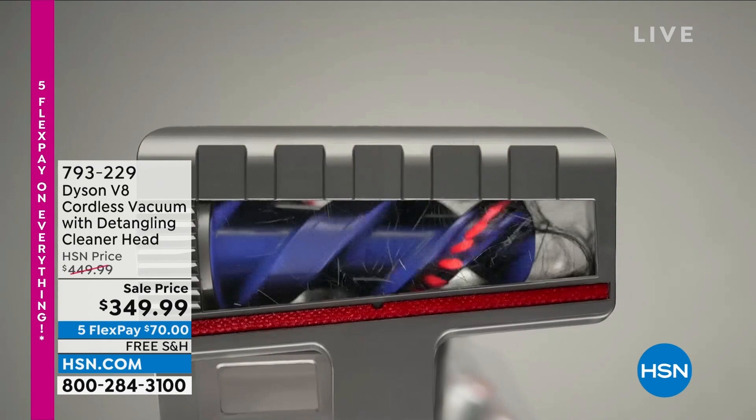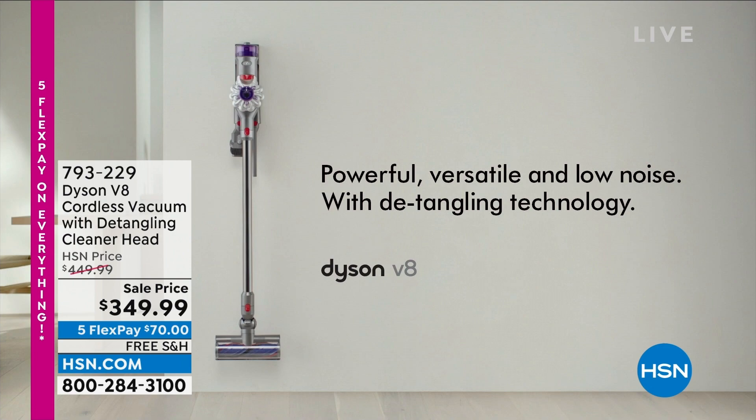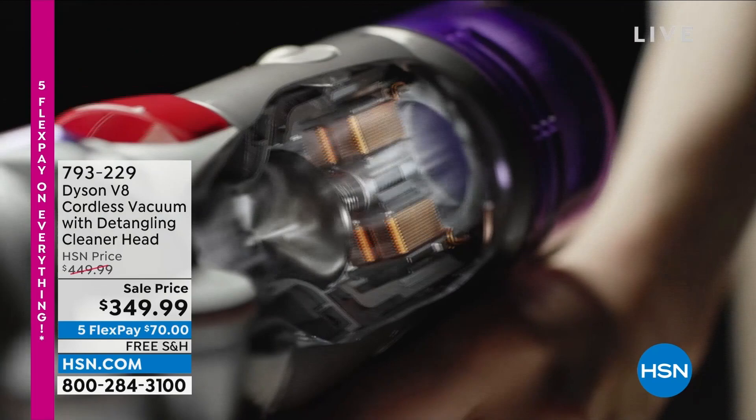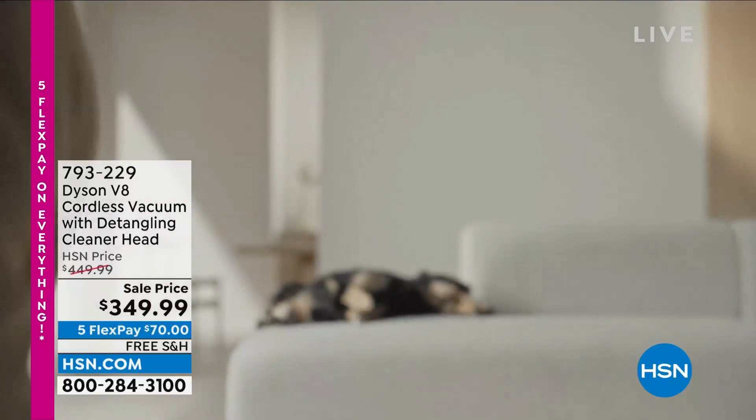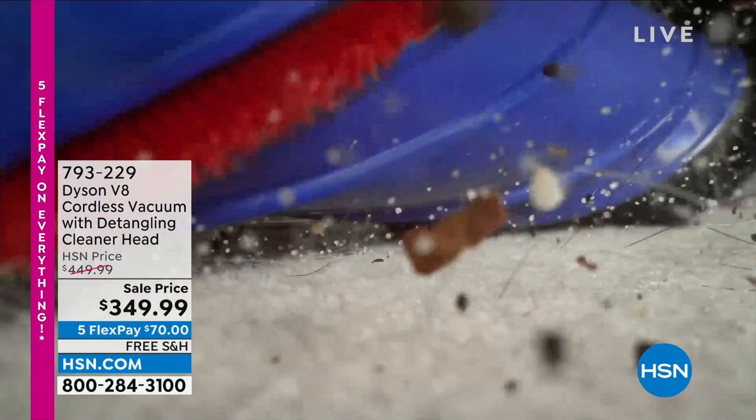This is a whole house cleaning solution — we're going to do the fan blades, the baseboards, and if you've got pets you'll love the Dyson V8. It's completely cordless so you never feel restricted; you can go room to room, multi-surface from hardwood to carpets, rugs, and runners, or go outside and detail the car. Dual radial cyclones mean truly unstoppable suction and performance. Free shipping and handling, and flex pay is available. Item number 793-229.